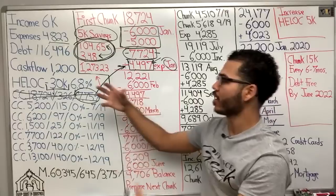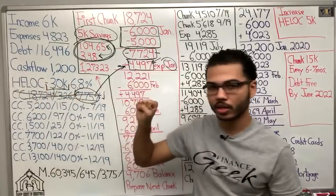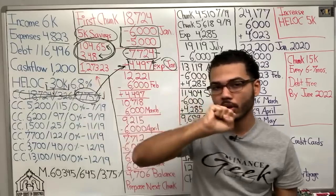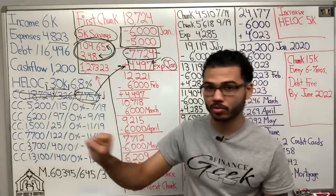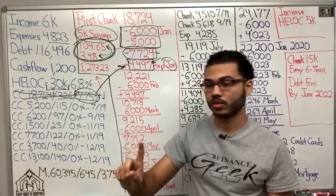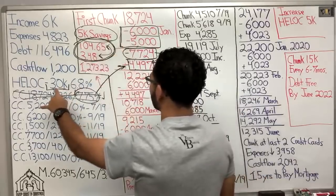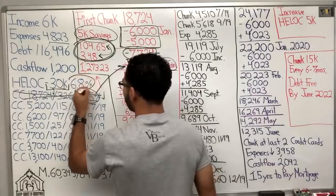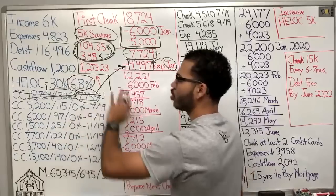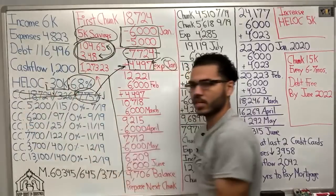So when I have this tool right here, which allows me to take money out, put money back in — in that process alone is the savings. So in this situation right here, we have this interest rate, the 6.8. So automatically, if all I did was shift the debt, I would save money.